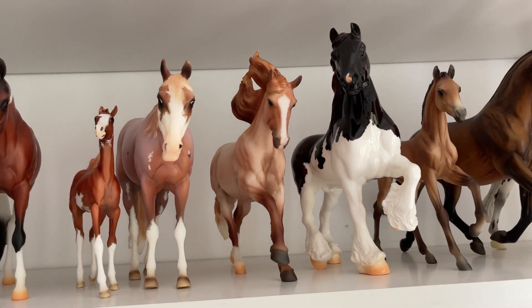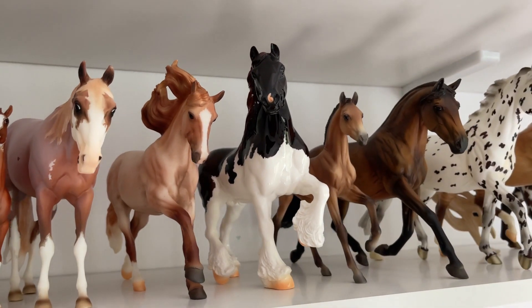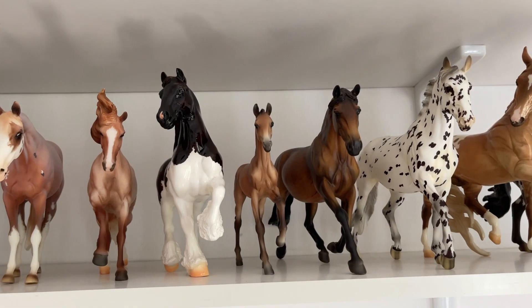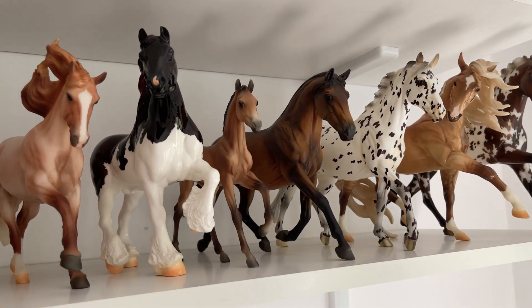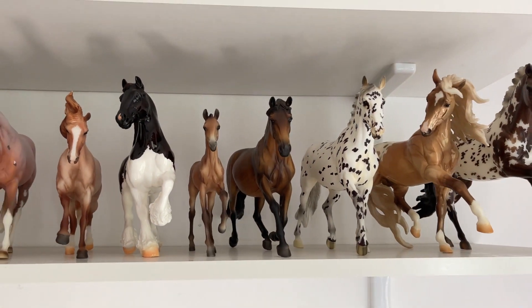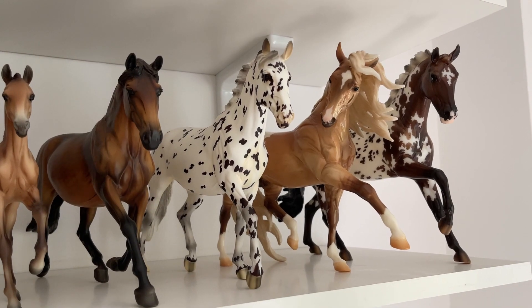Then I have Rapunzel, which I'm also selling. I have the classic Black Forest Dewy from Briarfest 2022 — the store special. And then I have the Mamacita and Chico. I don't know what the name of the foal is. Then I have the Slime Surprise Matte Appaloosa Horse.